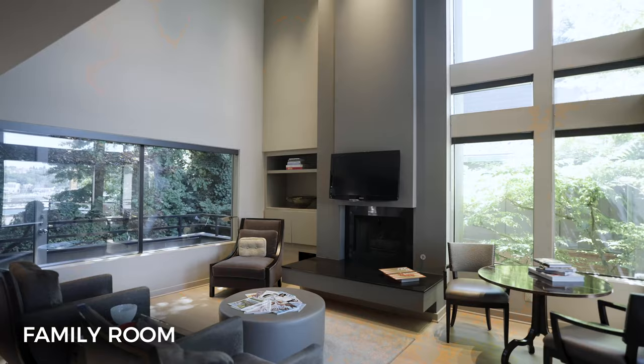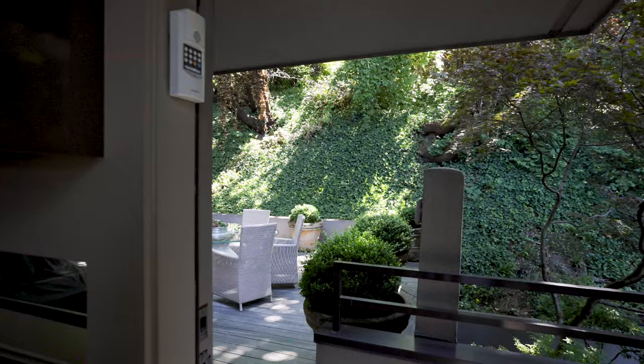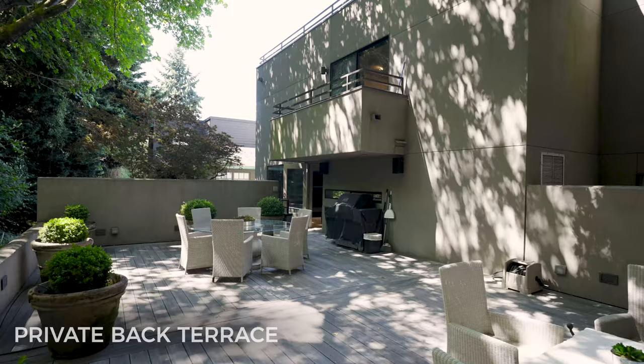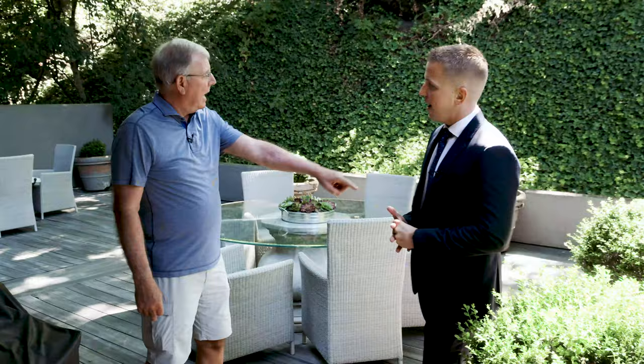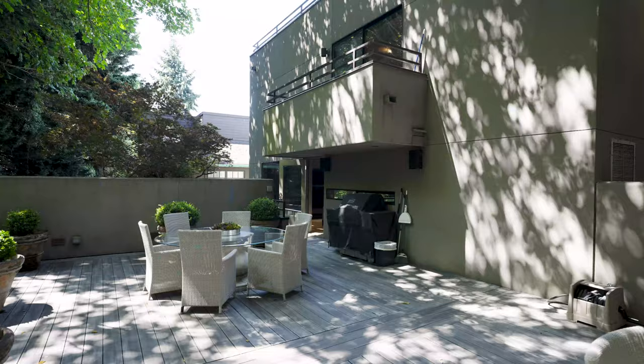Now we're moving to the family room, and again we have the high ceilings. Especially in the wintertime, this is one of our favorite rooms. It's really like a backyard oasis — so unique to have this kind of outdoor space, private, right in the middle of the city. You've got great landscaping trees on the hillside, and this is gorgeous in the evening too because we have lights on all the walls and lighting that illuminates the hillside.